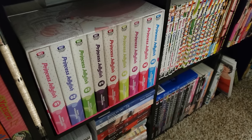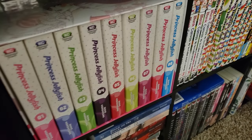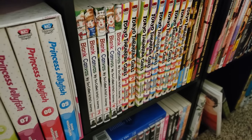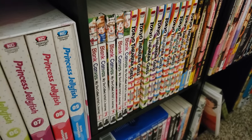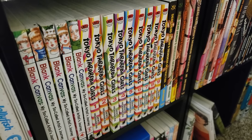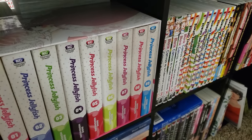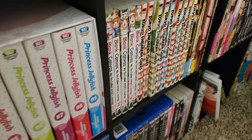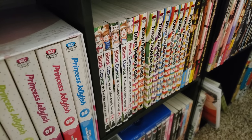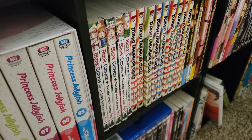Next up here is Akiko Higashimura. We have Princess Jellyfish, the box set complete, volumes 1 to 9. Then we have Blank Canvas: My So-Called Artist's Journey, her autobiographical work, volumes 1 to 5 complete. And Tokyo Tarareba Girls, volumes 1 to 9 complete. She is a fantastic shoujo/josei mangaka. If you're looking for a total tearjerker, I recommend Blank Canvas — it made me cry so much. I love the relationship between the sensei and her as she's growing up trying to become a mangaka.